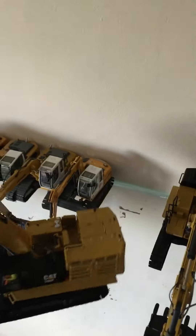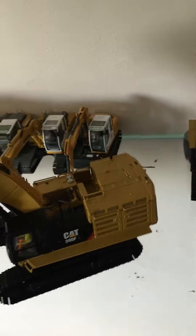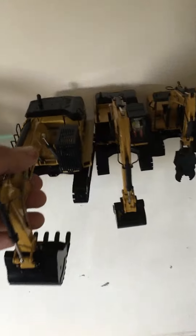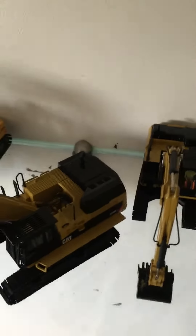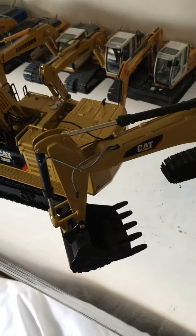Another one that I've got for my birthday — the Diecast Masters 390 with the Atlas Copco Hammer on it. Another one I got for my birthday was the 374. This is the Northscott one though.